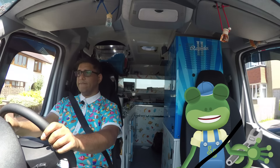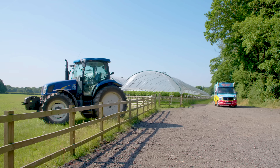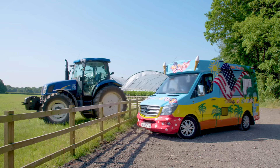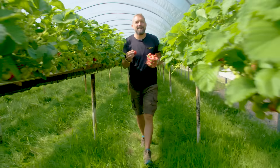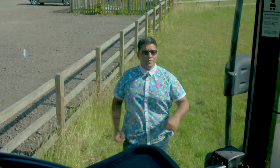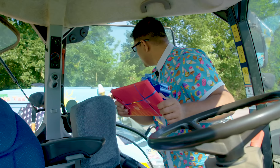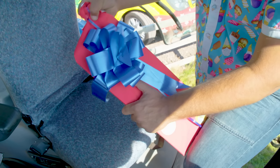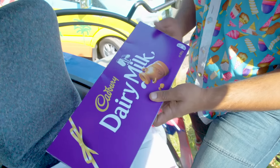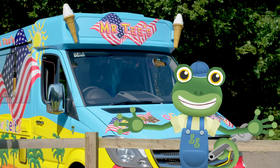Hey look! We're just passing Claremont Farm! Let's pop in and see if Farmer Andy has seen any treat boxes! Hey Gecko! Good to see you again! Are you looking for a treat box? Yes we are! Go and have a look at my tractor! We've found another treat box! It's a giant chocolate bar! Wow! That's the biggest chocolate bar I've ever seen!